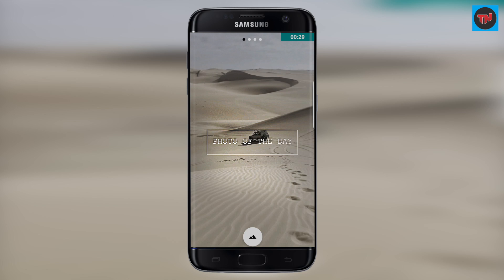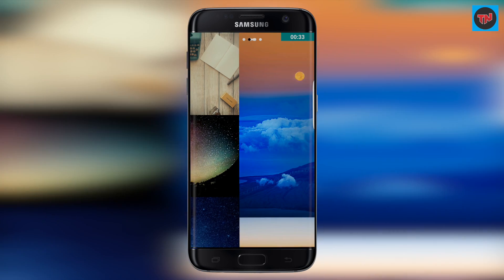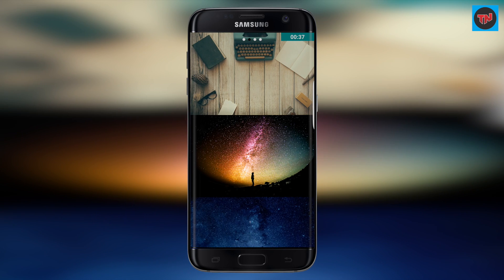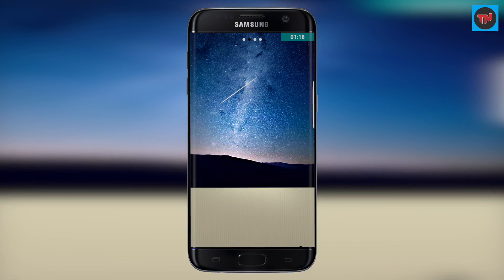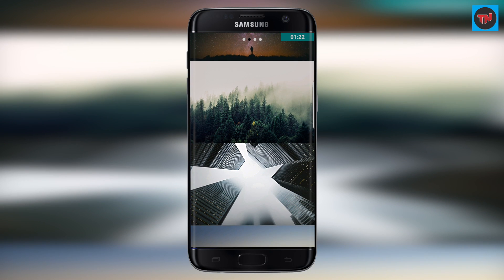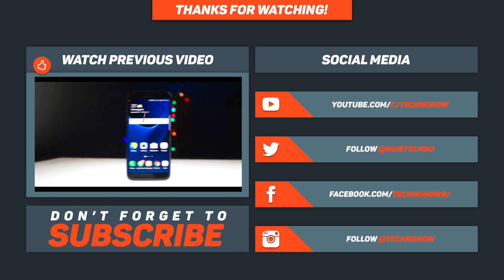The Frame app is really stunning. It has three sections: first is Photo of the Day, next is Popular, and third is Featured. When you click on a wallpaper, you have three options — download, share, and set as wallpaper. This app has a lot of wallpapers and they are really stunning — do check out this app.